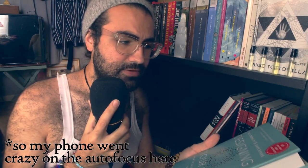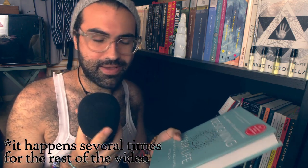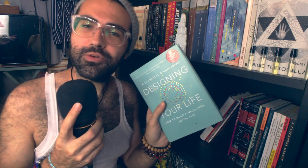Designing Your Life: How to Build a Well-Lived Joyful Life by Bill Burnett and Dave Evans. I have not read this one. It was highly recommended by my director, and I got it for Christmas last year and I still have not read it. I need to though — I need to design my life. But this will help me design my life.